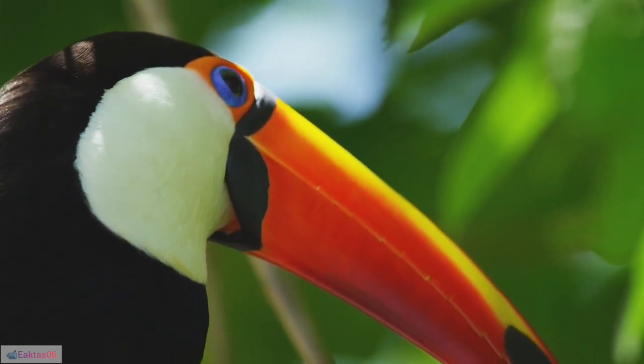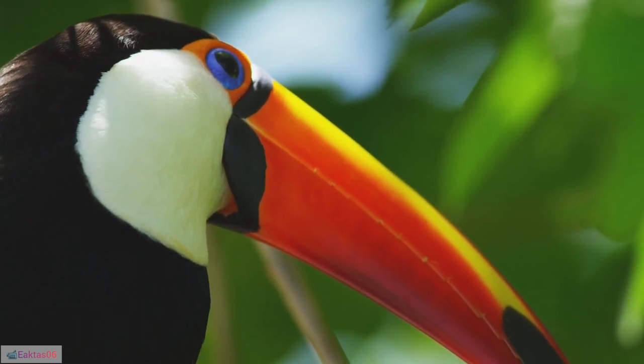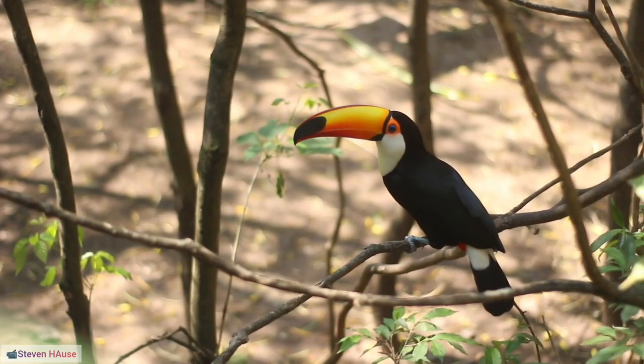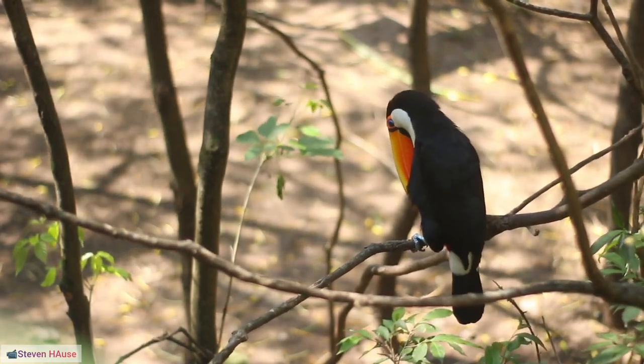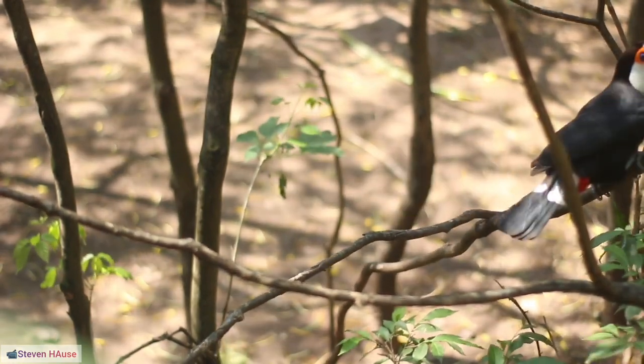13. Social behavior: Toucans are social birds often found in small flocks. Their vibrant plumage helps them identify and communicate with one another. 14. Vocalizations: Toucans have a variety of calls, including croaks, squawks, and yelps, which they use for communication within their groups.